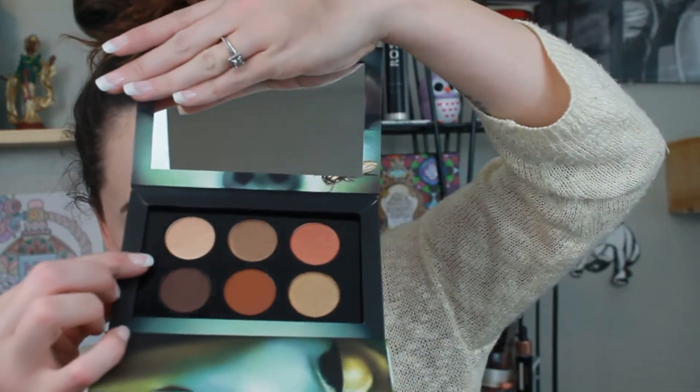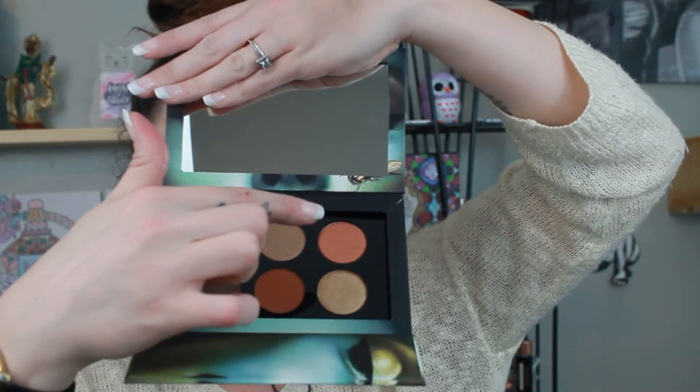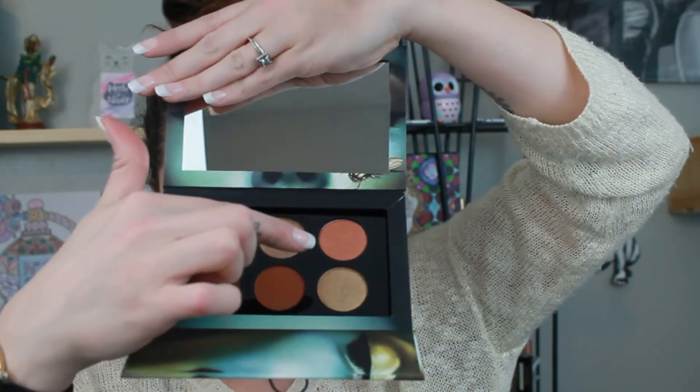I don't know if you guys can read those or not, but I will go across and read them to you. Starting over here, this one is Guilt Trip, that middle one is Bronze Struck, and this one over here is Copperized. This bottom one over here is Gold Rush, Throwing Shade, and Illicit. They are all just really pretty colors. It's definitely a bronzy palette — there is one matte and five shimmers. And I'm going to swatch them for you guys.